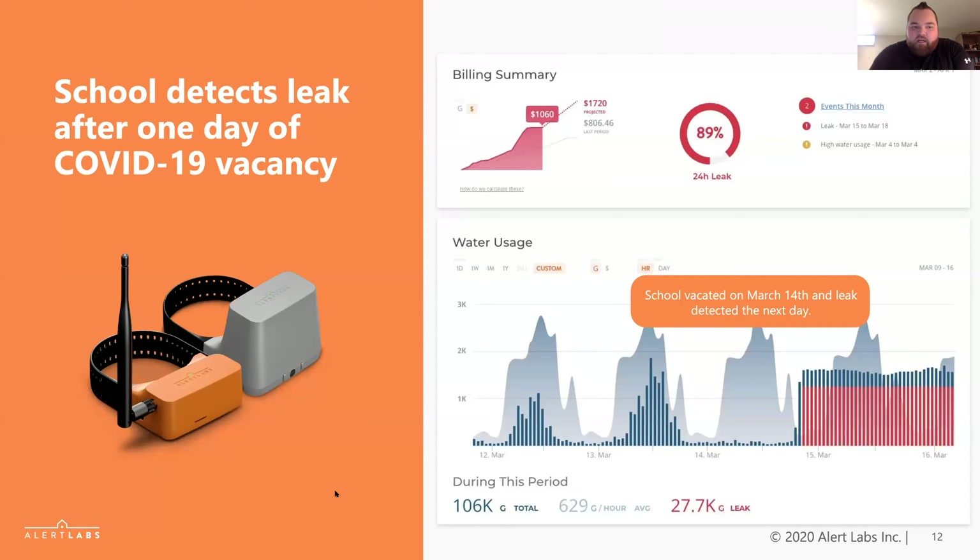Here's an example of a school that was closed down due to COVID-19. During that time frame, one day after the lockdown had taken place, they had a major flood occur. Because they had the system online, you can see the trending of a typical day's activity versus the day it was closed and then the leak occurring. They were notified immediately and were able to create an action plan to get the issue resolved before it cost them large with destruction of the site or a large water bill.